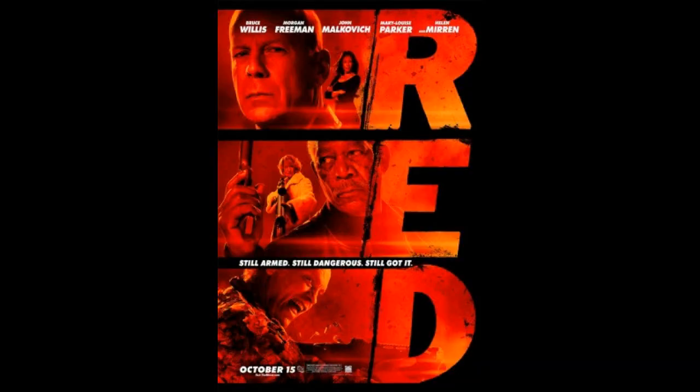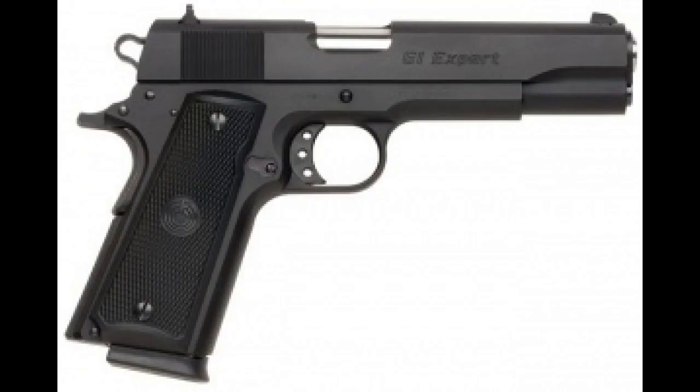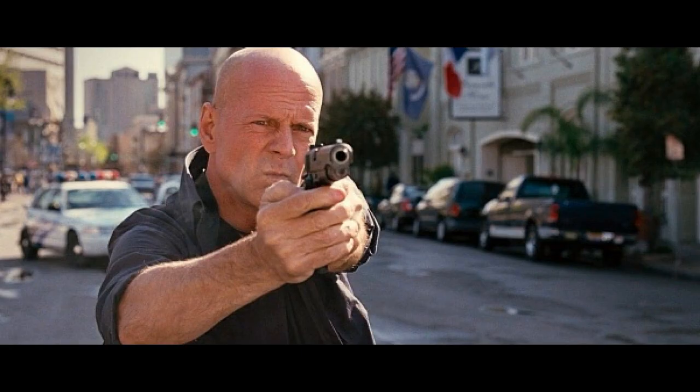Number 5: the movie Red, 2010, where he is retired CIA operative Frank Moses and he carries a Para-Ordnance 1911 GI Expert. A beautiful firearm.